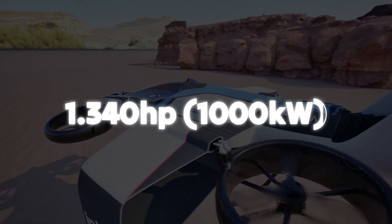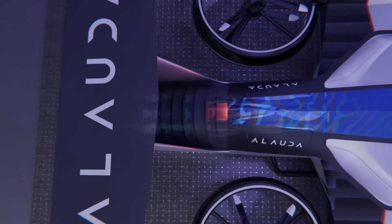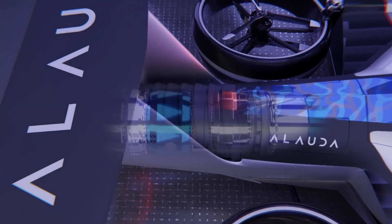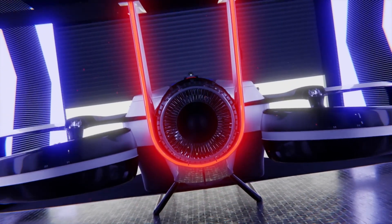Powered by a 1,000 kilowatt, or around 1,340 horsepower, Thunderstrike hydrogen-electric turbo generator, the MK4 reflects Alauda's commitment to pioneering sustainable high-performance aviation.